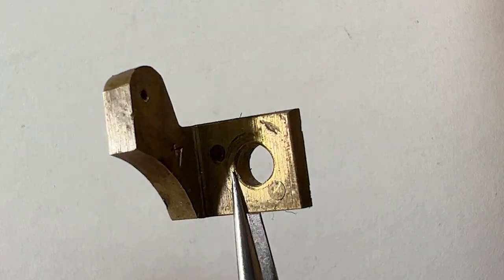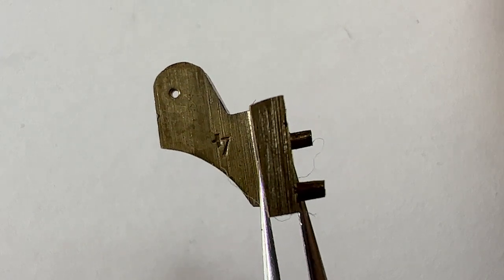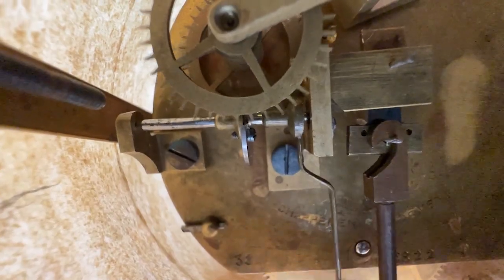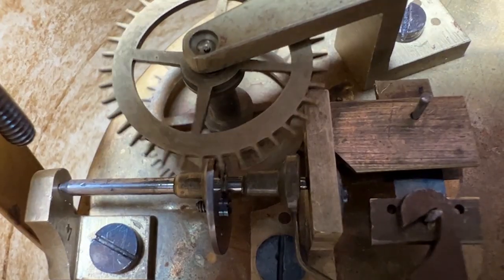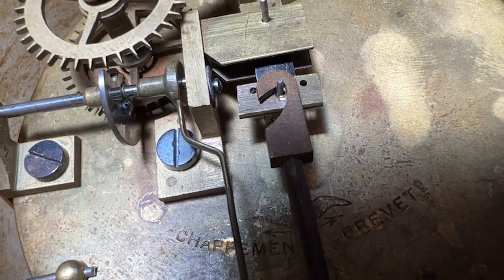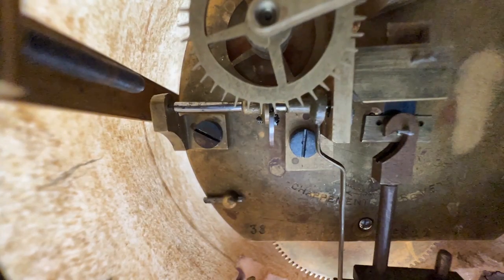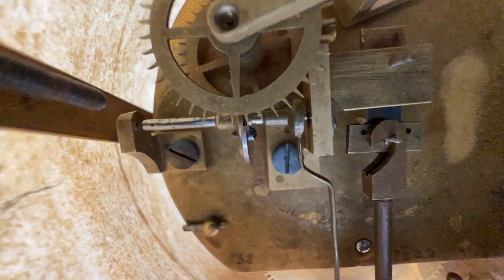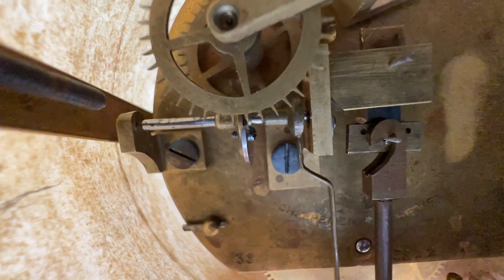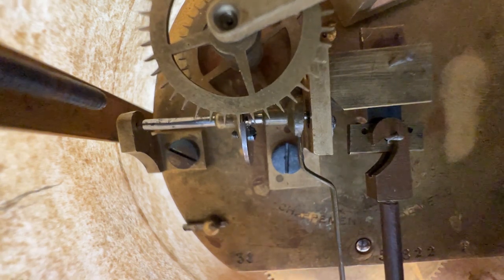Pivot hole looks like it was tightened up by using a hollow punch on the backside. The cock for the pallet arbor is also made from cast brass and has a matching four number on it. I've assembled the clock and applied a little hand pressure to the main wheel just to see how it runs. It runs for about a minute but quickly stops due to all the wear in the movement. The movement will need the pivots reworked and bushings installed, then set up correctly in order for it to operate again.